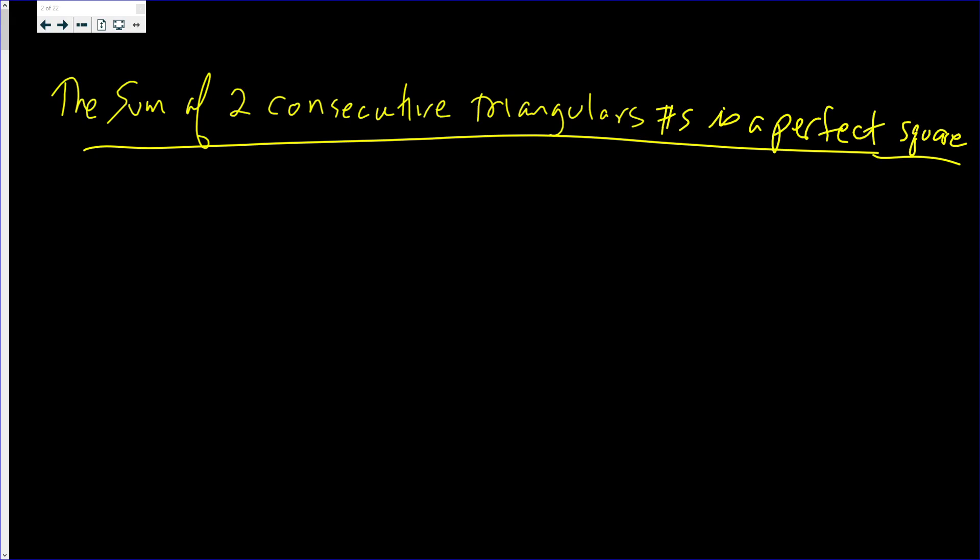In this video, we're going to prove that the sum of two consecutive triangular numbers is a perfect square.